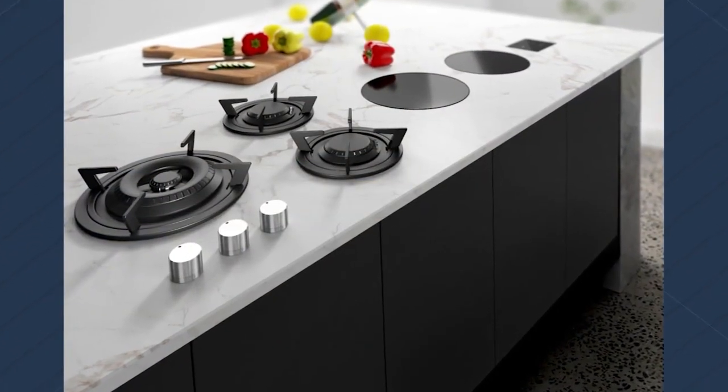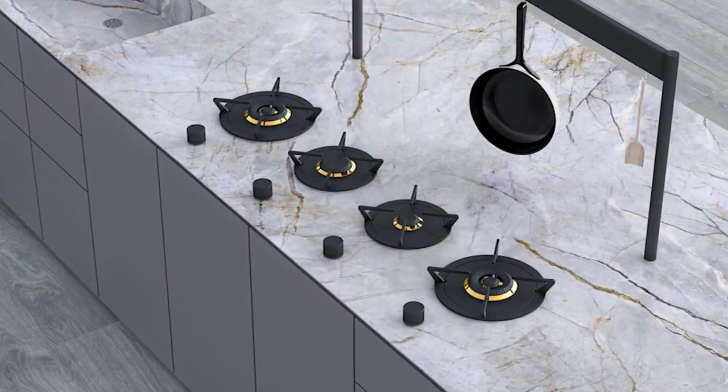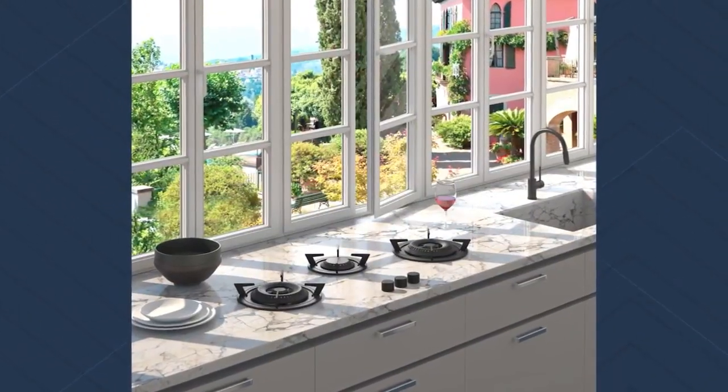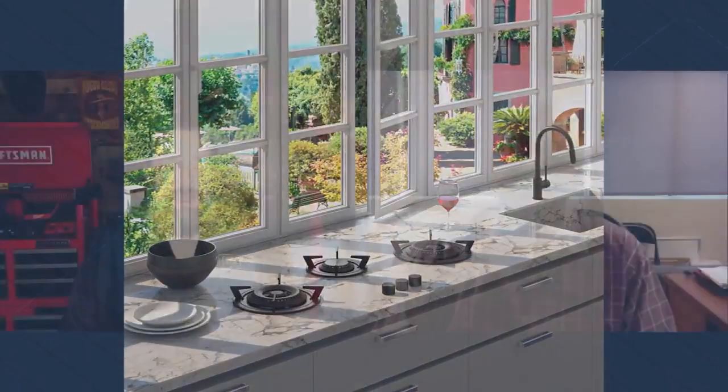When you look at the integrated burner design of Tulip, mixing gas and induction, it doesn't ruin the design of the countertop. It makes your eye look at it from a different perspective — you say, wow, that's kind of cool sitting on that countertop, as opposed to looking at a regular 36-inch gas cooktop and thinking, oh, it's just a gas cooktop.